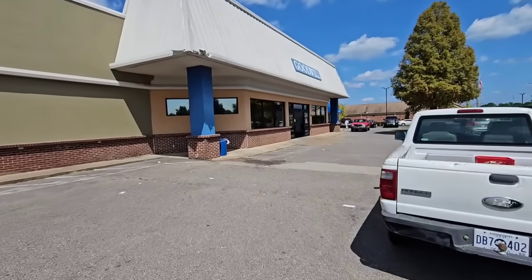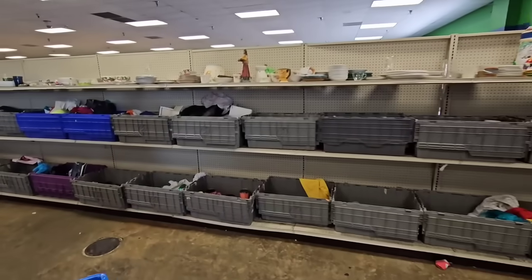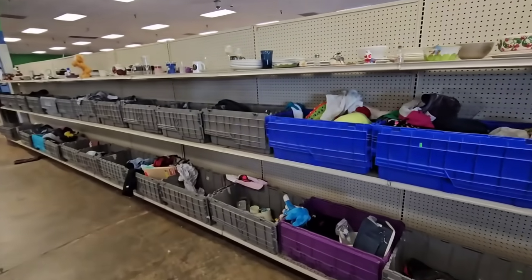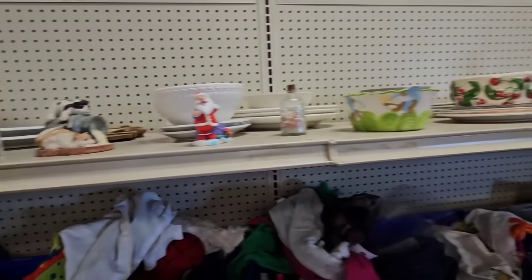Hey guys, are y'all ready to go thrifting at the Goodwill Outlet bins? There is a lot of stuff on the wall and we are right on time. They are changing out the other side. This side might be next, or maybe they did this side already, I don't know.